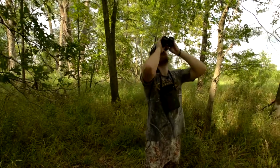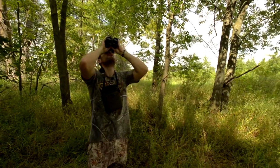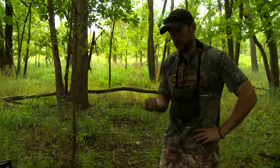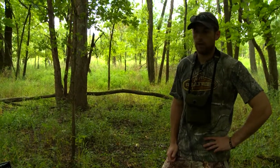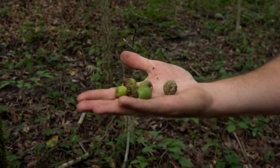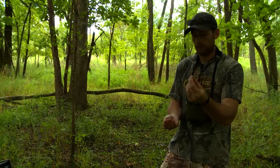We're scouting this area, trying to find bedding areas and feeding areas, but I'm looking really hard at these oak trees. In our area, you can see we got a white oak over my shoulder here — there's not a lot of white oak acorns this year. To my knowledge, white oaks bear their best crop of acorns every two to four years, and last year we had a pretty great crop, so I'm not noticing very many white oaks producing this year.